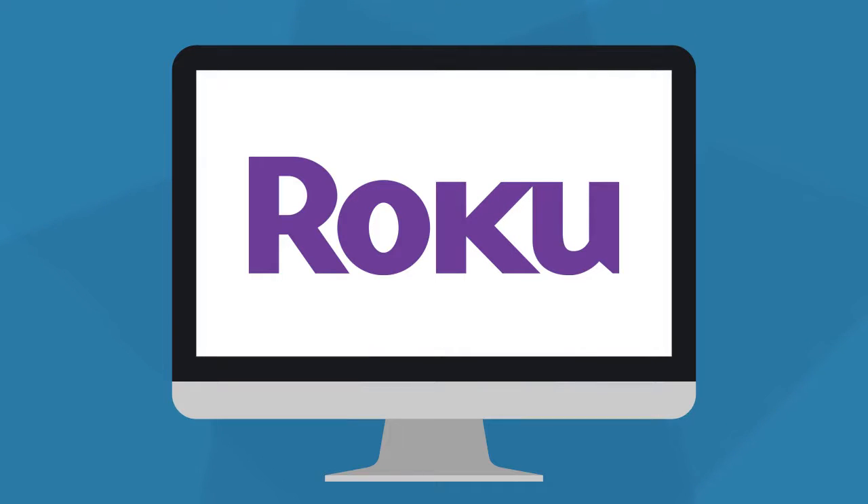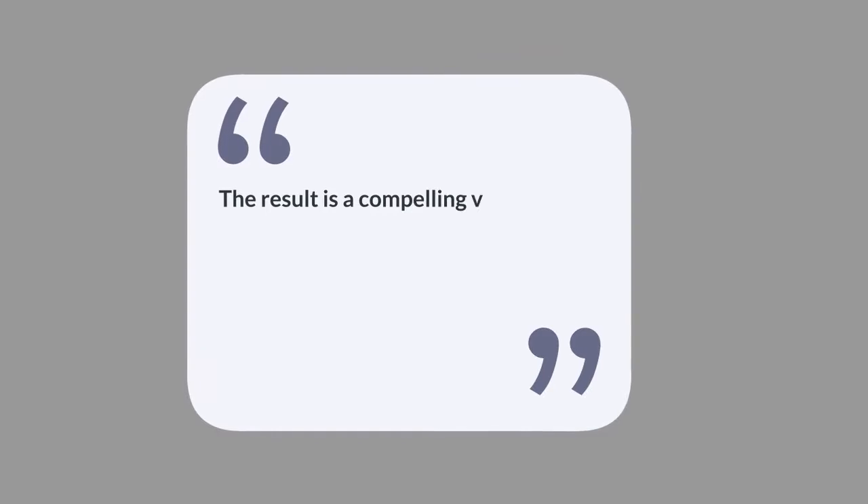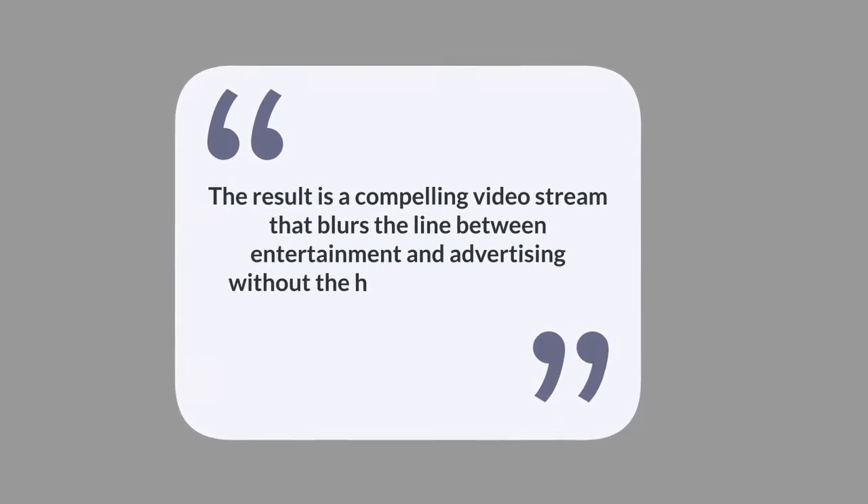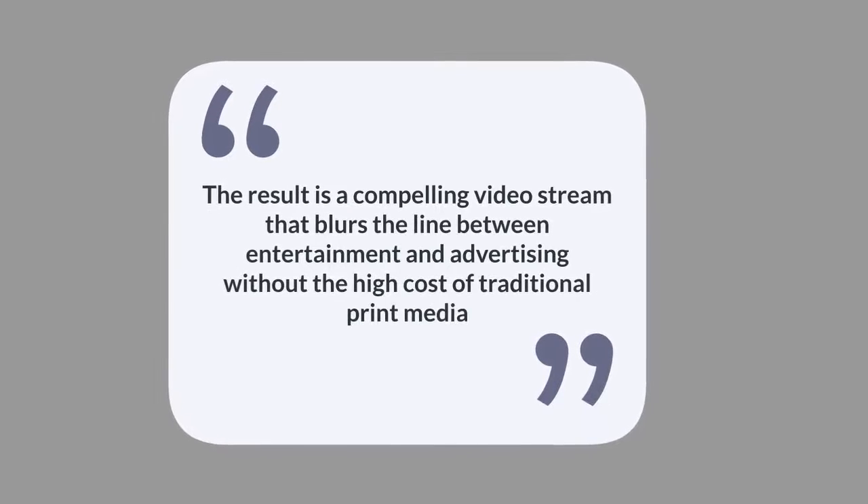We show your videos on Roku, the leading streaming media device for high-definition TVs. The result is a compelling video stream that blurs the line between entertainment and advertising without the high cost of traditional print media.